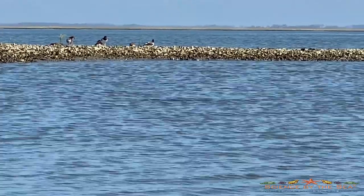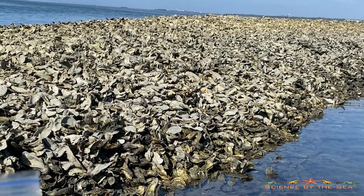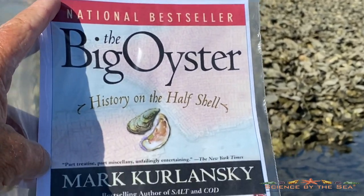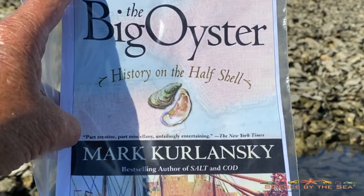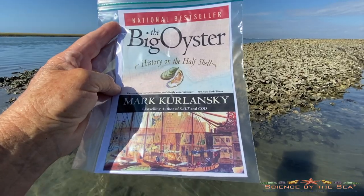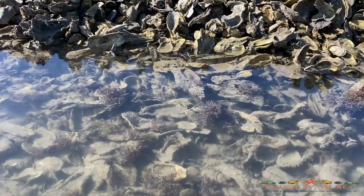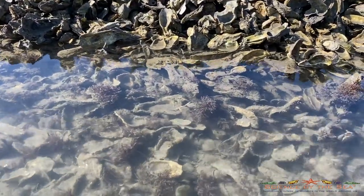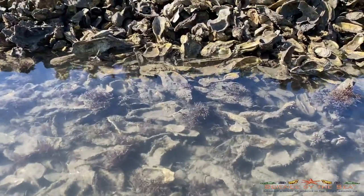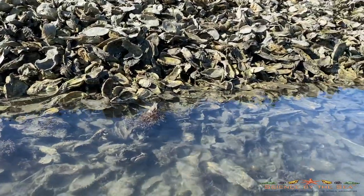I'll zoom in so you guys can get a better look. Each day this week the NC Oyster Trail is going to be featuring a different topic. Today's is history, and so with that in mind I brought out a little visual aid — something to look for on your bookshelves or your Kindle. It's called 'The Big Oyster: History on the Half Shell' and it's written by Mark Kurlansky, an author who tends to merge science and history together.